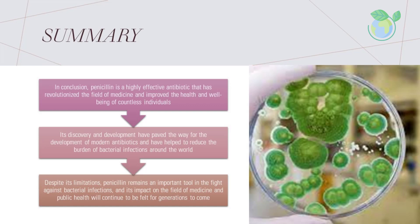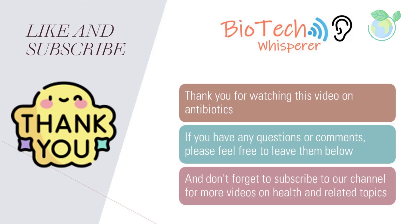In conclusion, penicillin is a highly effective antibiotic that has revolutionized the field of medicine and improved the health and well-being of countless individuals. Its discovery and development have paved the way for the development of modern antibiotics and have helped to reduce the burden of bacterial infections around the world. Despite its limitations, penicillin remains an important tool in the fight against bacterial infections, and its impact on medicine and public health will continue to be felt for generations to come.